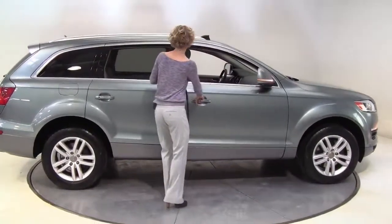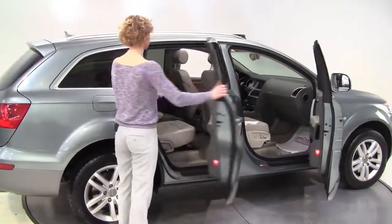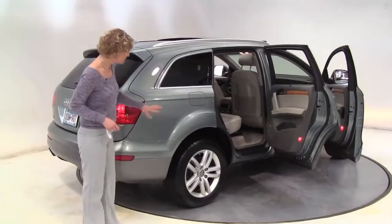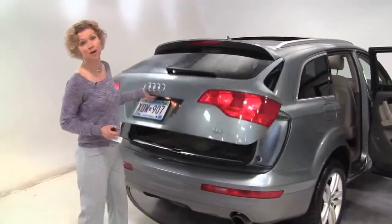I have an absolutely beautiful 2007 Audi Q7 Quattro. This is gorgeous. It's a light seafoam green with the blonde interior. One owner vehicle, really great condition. The tires look really good. This is a wonderful color. It is a Quattro, so it's all-wheel drive.